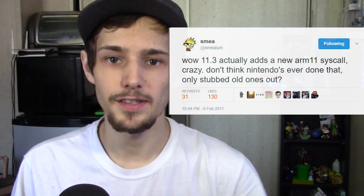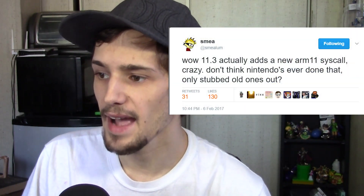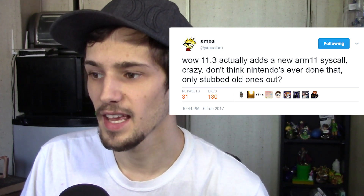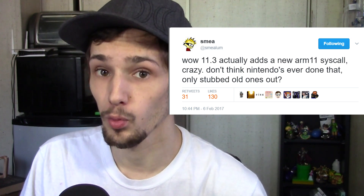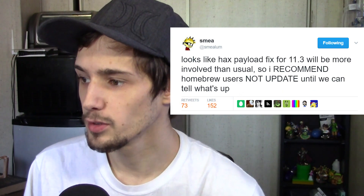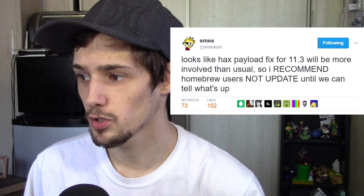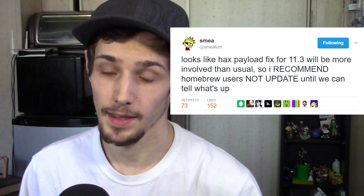In a string of tweets, smee said that 11.3 adds a new ARM11 syscall — crazy, he doesn't think Nintendo's ever done that, only stubbed old ones out. It looks like the hacks payload fix for 11.3 will be a bit more involved than usual, so he recommended homebrew users not update until they know what's up. That was a few days ago and he's been working on it since.